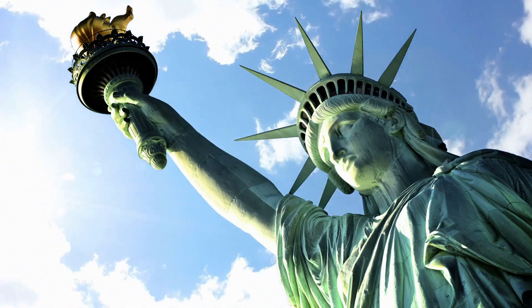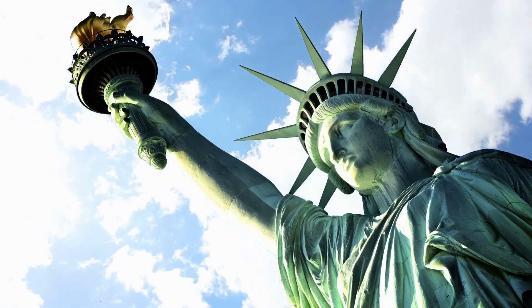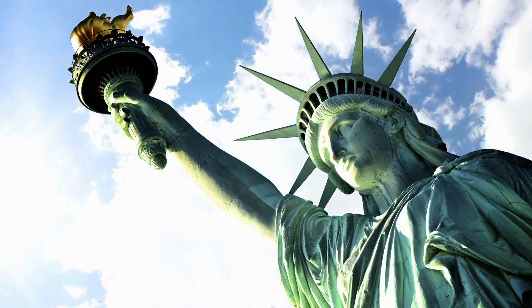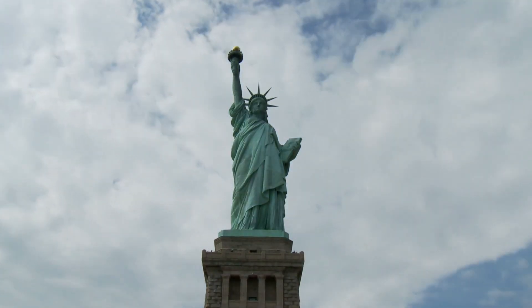Crown and pedestal: visitors can go inside the statue and visit the observation deck in the crown, offering panoramic views of New York City and the surrounding areas. The pedestal also has an observation deck accessible to visitors.